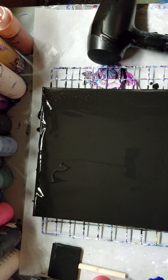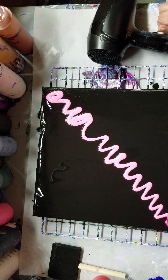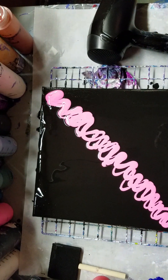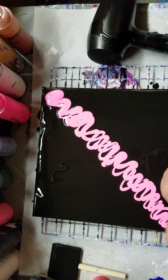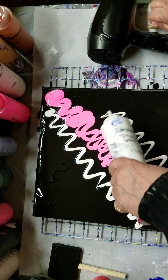Hmm, so I'm thinking... let's not do that — that would just mix it all up. Let's just start out here. This is the Artist's Loft neon pink. Then we're going to put some white on the outer of it.